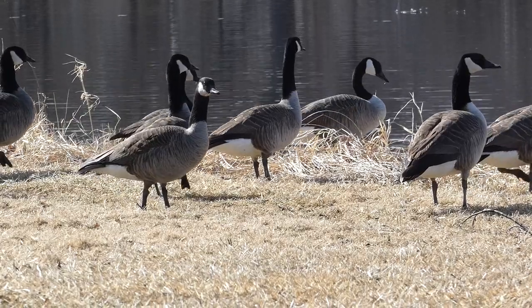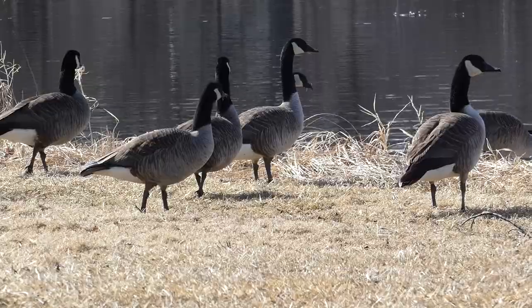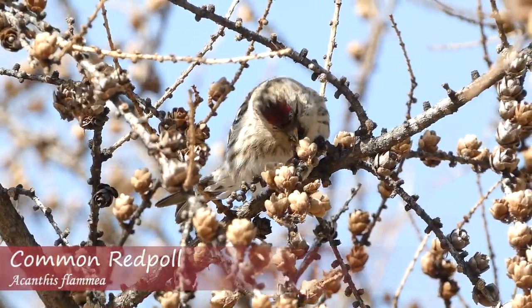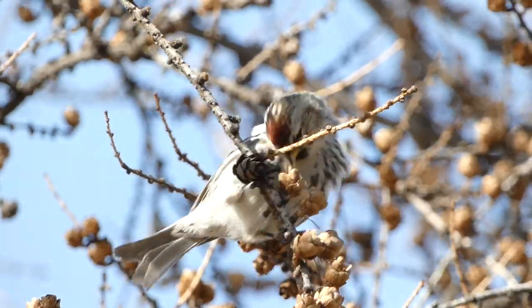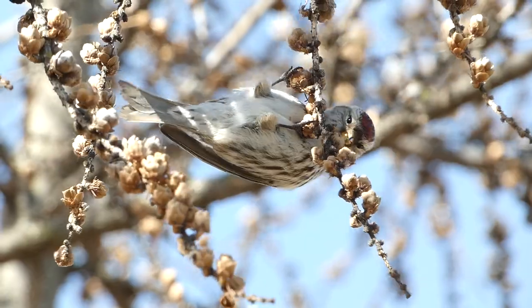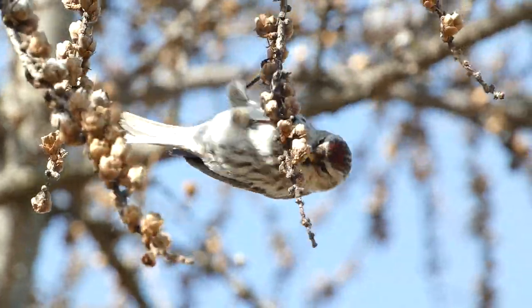After scanning through the Canada geese without any luck picking out a cackling goose, I heard a familiar winter species that I tracked to a nearby tree. Just had a nice flock of common redpolls. I still get excited every time I hear them because they're a bird we don't often get this far south in Wisconsin. It's been an eruption year and I've heard them almost every time I've gone out birding, but they won't be here for much longer — they're going to start heading back, so I'm going to enjoy them while I can.